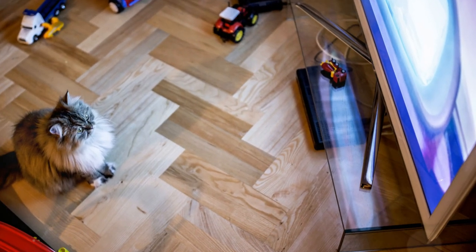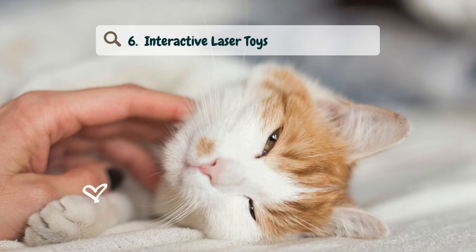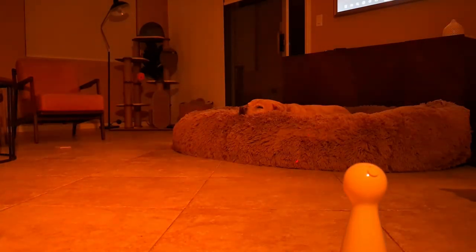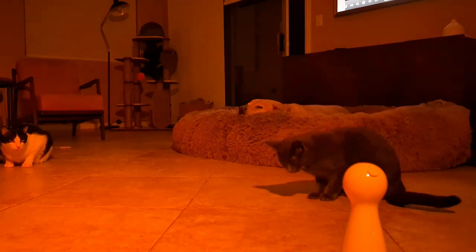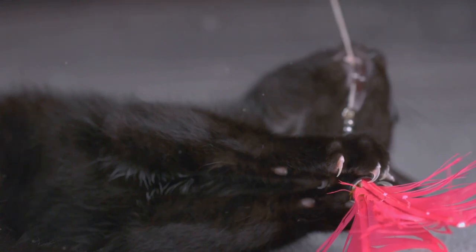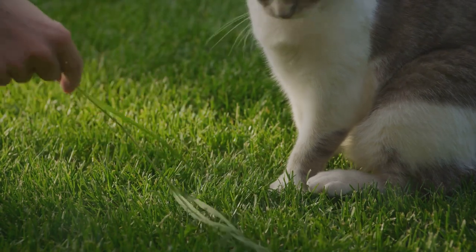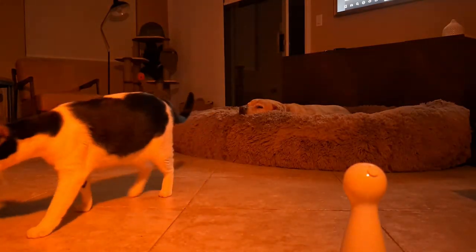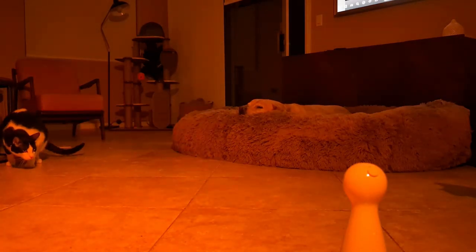Number six: interactive laser toys. Using an automatic laser toy that turns off after a set period can be an excellent way to help your cat expend energy without requiring your direct involvement. Cats love chasing the elusive red dot, and this type of play can be both mentally and physically stimulating. Set up the laser toy in a safe area where your cat has plenty of space to run and pounce. Always make sure to end the play session by letting your cat catch a tangible toy to prevent frustration and provide a sense of completion.